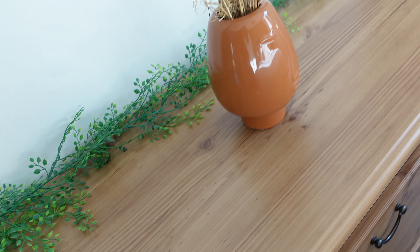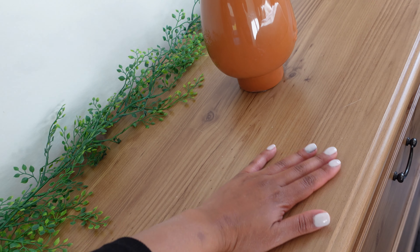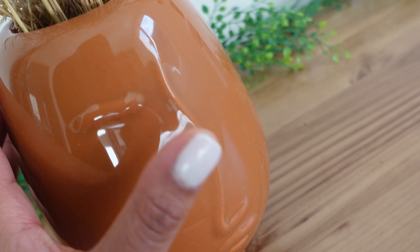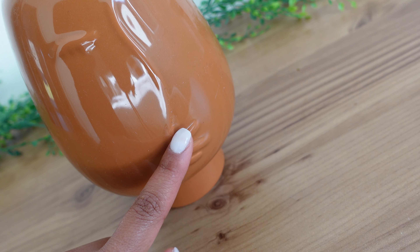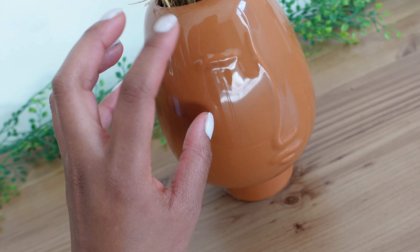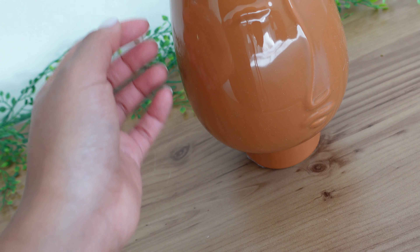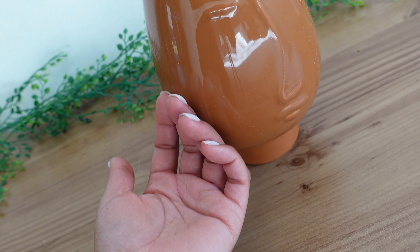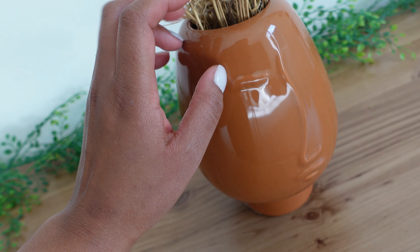I thought it would have been a really expensive purchase if we had gotten it in the store. And I love this little face with the nose and the lips on it — it just adds a little bit of character and it's just really pretty. I was struggling with how to decorate my chest of drawers more, and I just put this right there in the middle and it just kind of brought it all together for me.